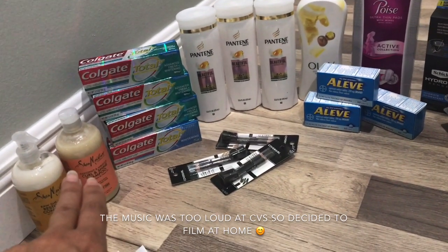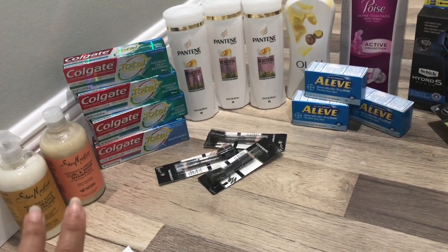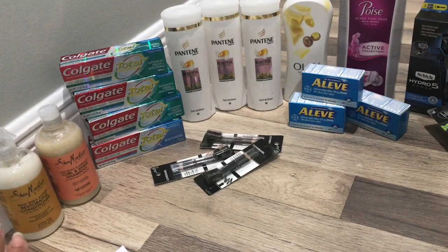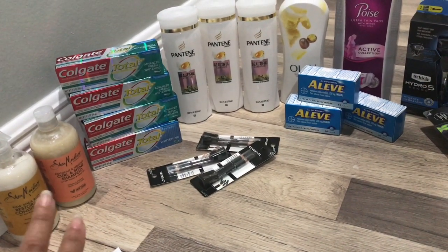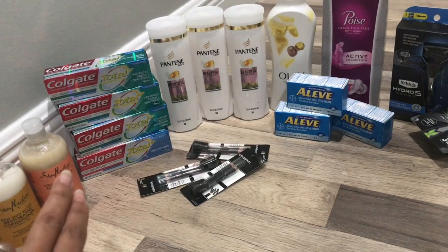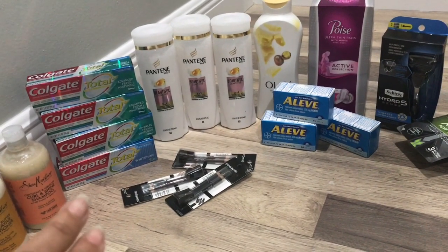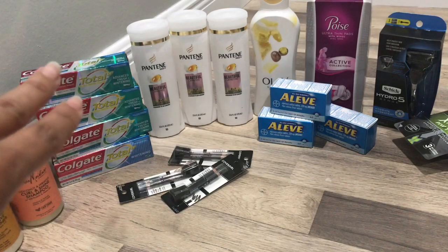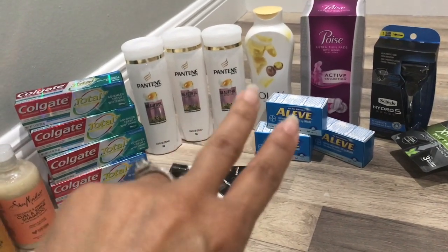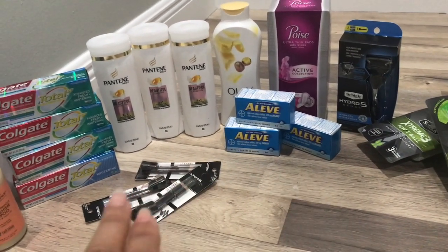I want to let you know that the Shea Moisture deal I did on a separate card, because CVS really doesn't have too much of the Shea Moisture product in stock. They only had two shampoos and two conditioners. I also did the spend $8 get $4 Extra Care Bucks deal on toothpaste, the buy four get $7 Extra Care Bucks deal, the razor deal, and cosmetics.